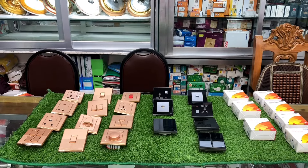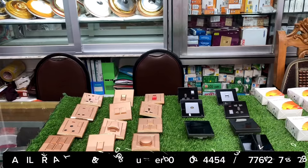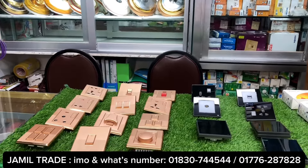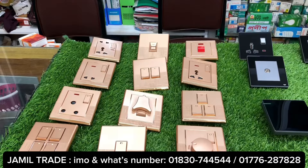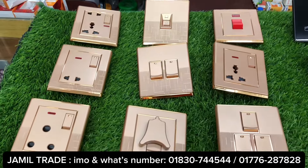Assalamualaikum everyone, Jamil Trade. Welcome to this video. Today we are going to talk about the electric switch and socket. It's a very good Walton brand — high quality and latest switch with a 10-year guarantee. It's a very good product.